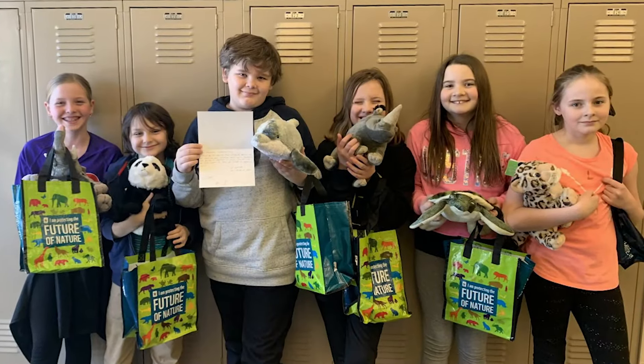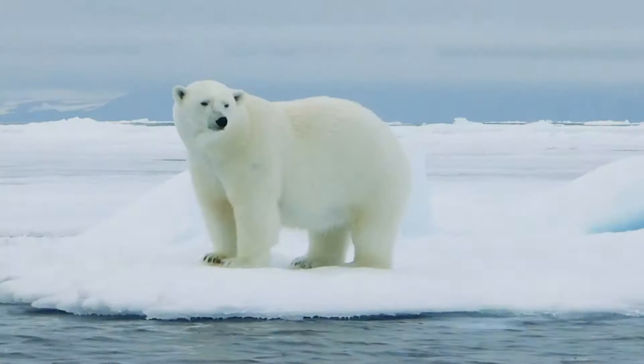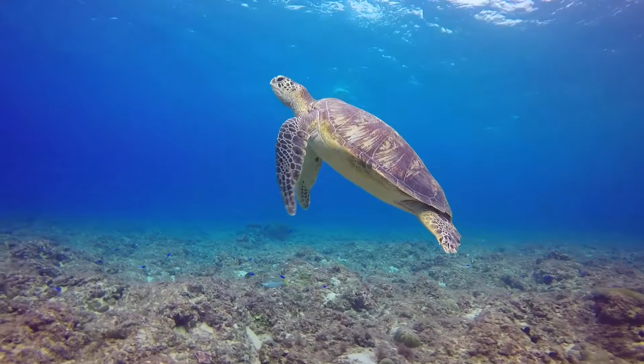If we all do our part to take a stand for nature, we can protect species around the world, including ourselves.